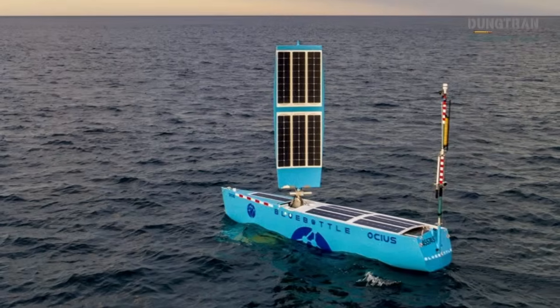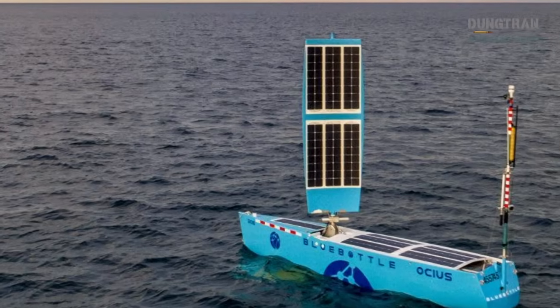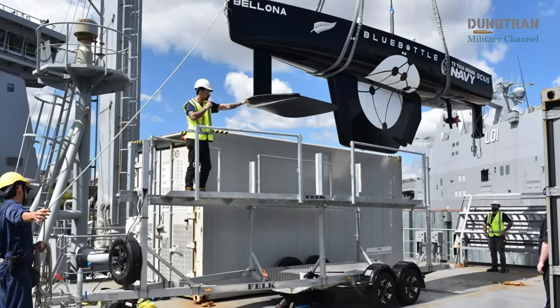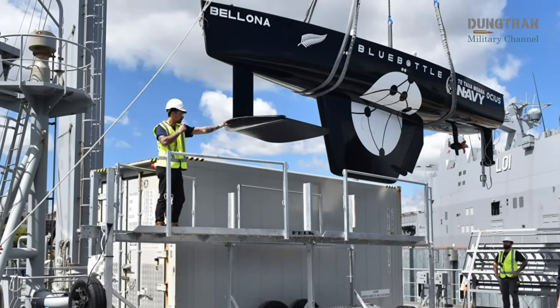Such assets have clear application under the AUKUS security framework, particularly its Pillar 2 focus on advanced autonomous systems. In strategic terms, they represent a distributed resilient network of underwater ears that complicates adversary submarine operations and enhances Australia's deterrence posture.